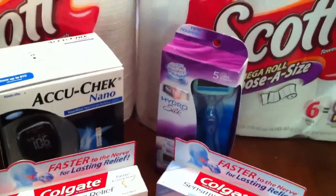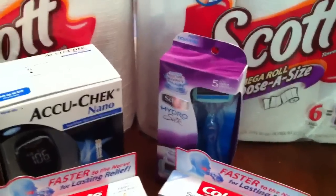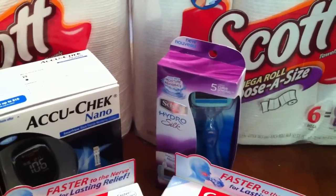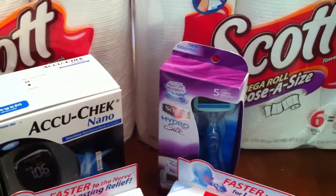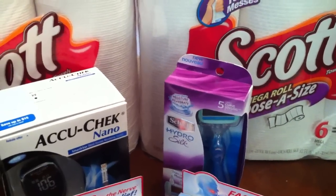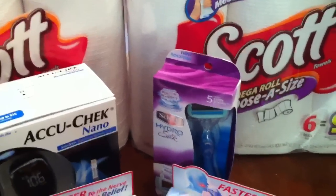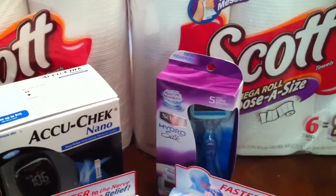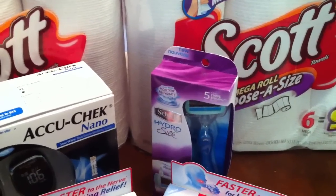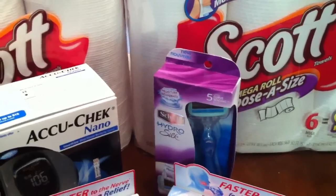I did the Schick Hydro, which is part of the deal going on this past week: $8.99, get $3 back. But if you guys saw my last video, I got a $5 off Schick Hydro Silk coupon. I also got a $5 off of $15 purchase. So I used those two coupons along with the $4 off Schick coupon that may be in your May 13th paper.